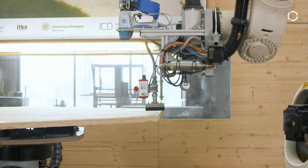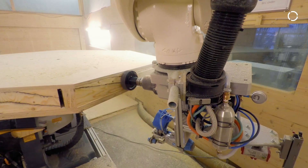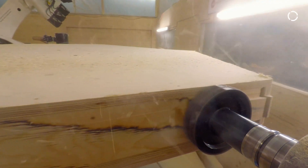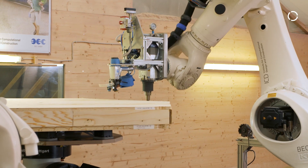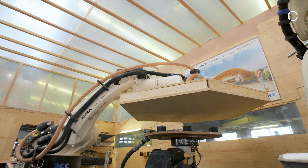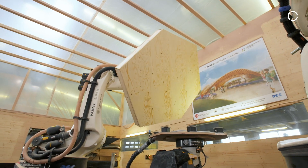The big challenge is that each of the components is individually manufactured. The robot is necessary for milling, where we have to be very precise. The segments will finally be within a dimensional tolerance of less than 0.3 mm. Furthermore, gluing and applying the segments is much easier in automated production, especially since the segments have a weight of up to 200 kg, which would simply be too heavy to lift by hand.